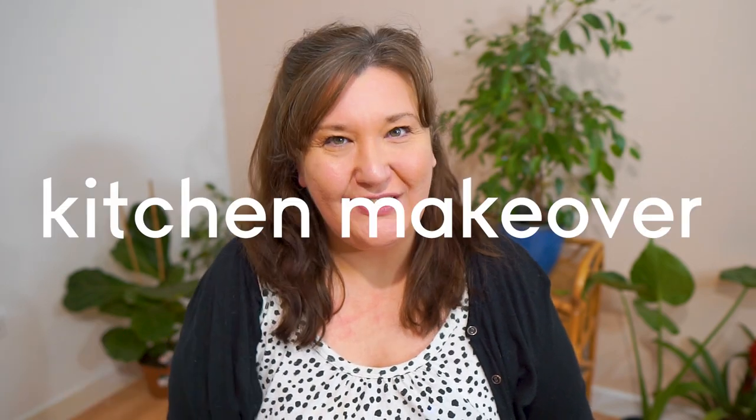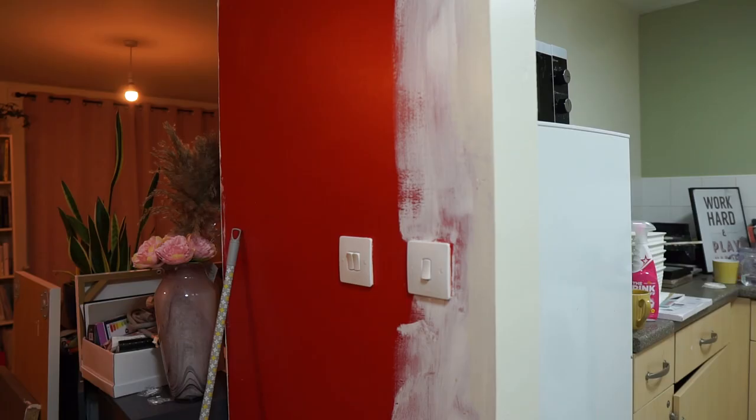Today's video is a little bit different — it's my kitchen makeover, a video that has been in the making for a long time. When I made the big decision to declutter my home, I was at breaking point. Not only did I have so much stuff everywhere, I really didn't like how my home looked. I wanted a home where I could feel comfortable and happy — happy is the optimum word here.